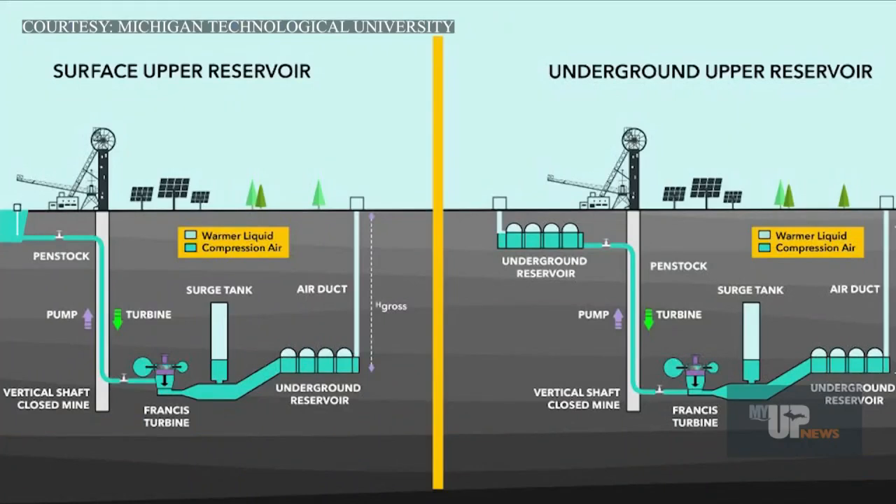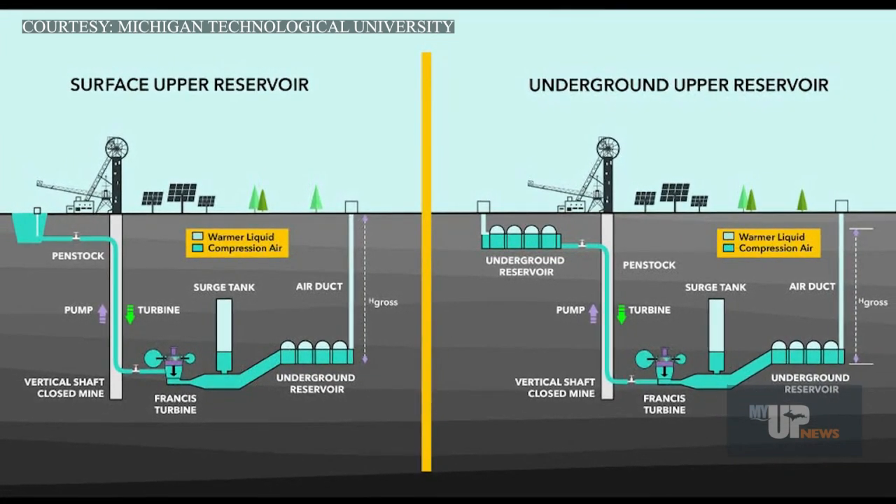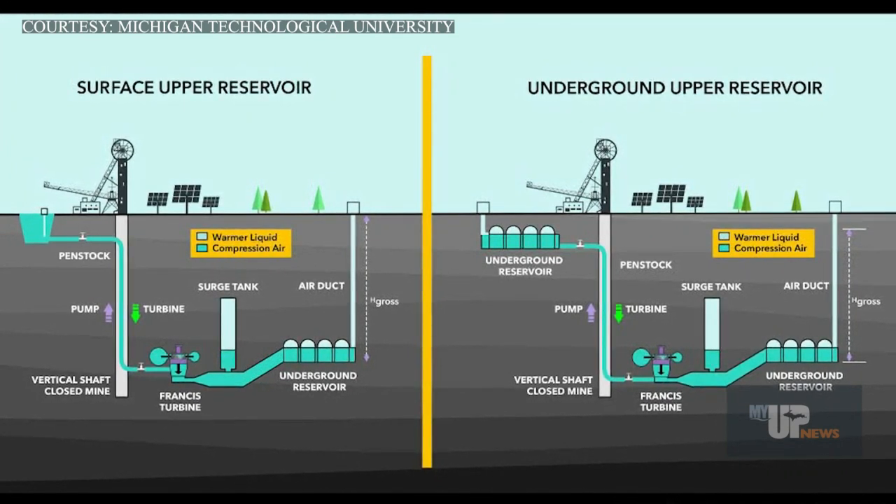When energy demand is low, the system works by moving water upward from a lower reservoir into an upper level one, where the water and its potential energy are stored. When energy demand becomes high and expensive, that water is released back into the lower reservoir, and that movement generates electricity.